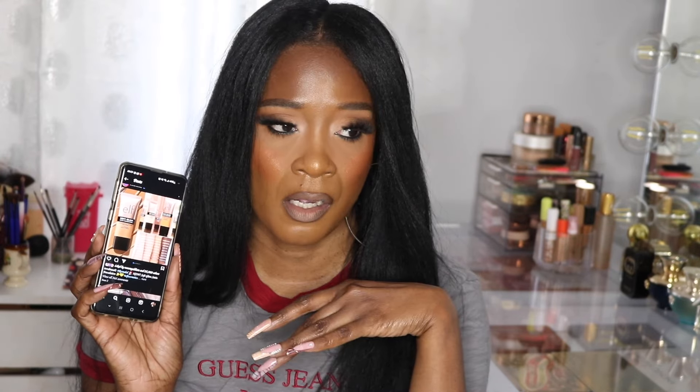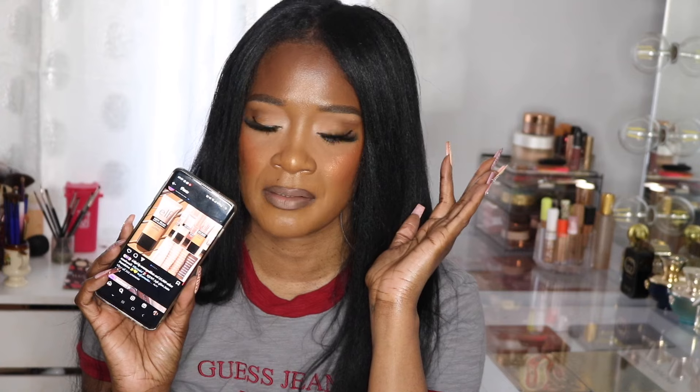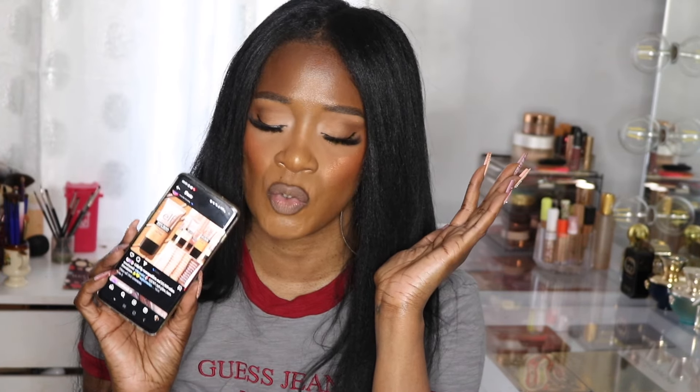e.l.f. has come out with these new foundations — they're already out and starting to be in store. It's the Soft Glam Satin Foundation and it's a purchase for me. I already purchased it and I have a review up on my channel — it's the last video I did. It's beautiful and it's only eight dollars. I'm not wearing it today but I've worn it so much. They did such an amazing job — my skin looked good and felt good.